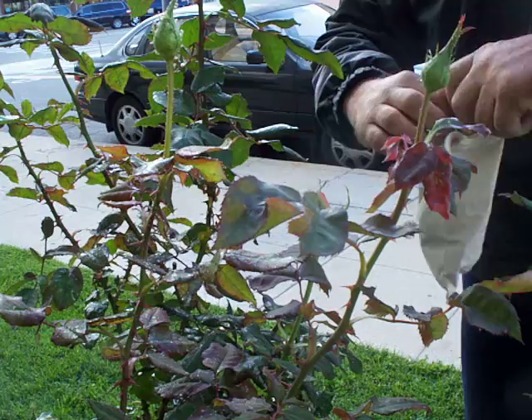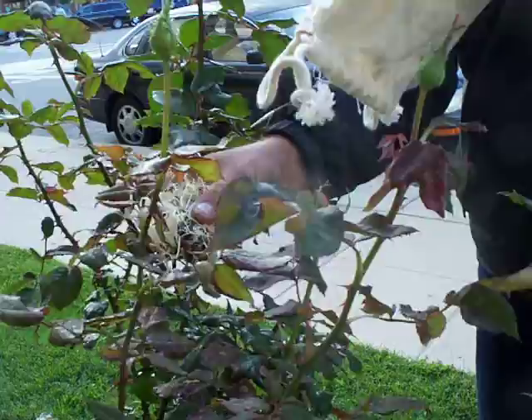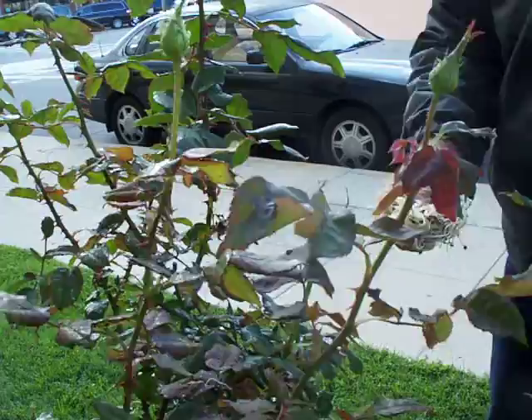We usually ship our ladybugs in the warm periods of the year in these nice cloth bags — they breathe really easy. You can just open it up, especially when it's really cold out like this, and sprinkle them all over the plant.